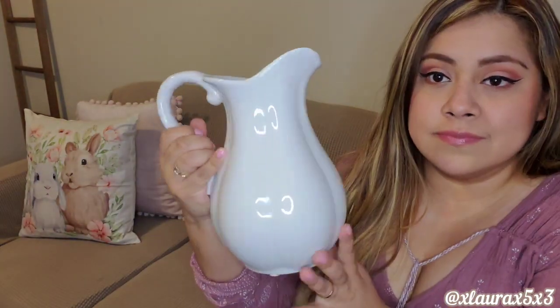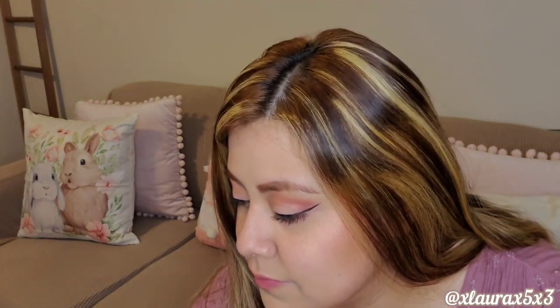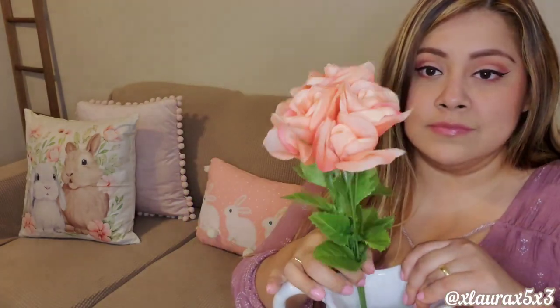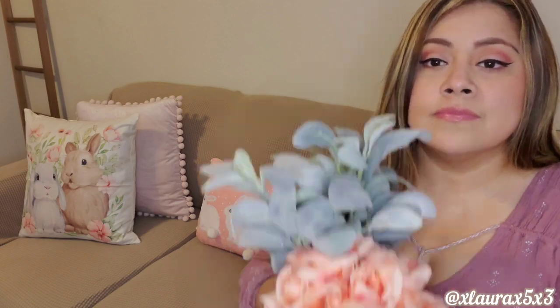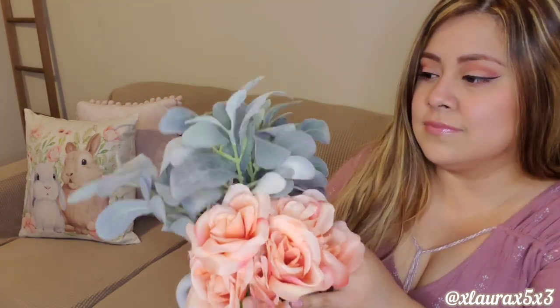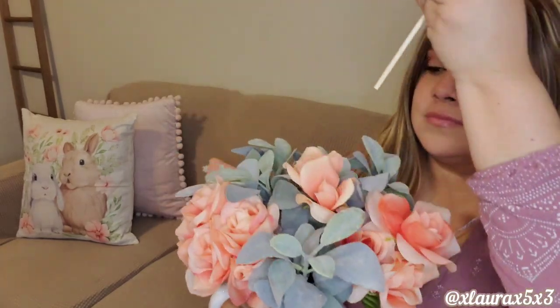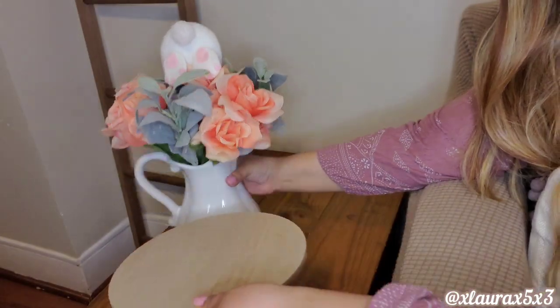That pillow right there is actually from Target last year. And here is my beautiful white Hobby Lobby picture. I found these peachy pink roses that I had in my tote. So I do want to make an arrangement with my lambs here — something like this. And then I have this pic from Dollar Tree last year. It's a bunny butt, so I'm just going to stick it in here. Super cute.